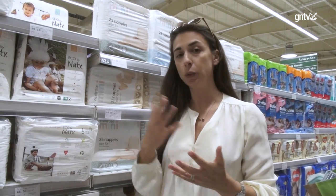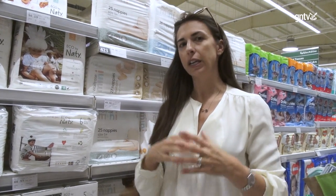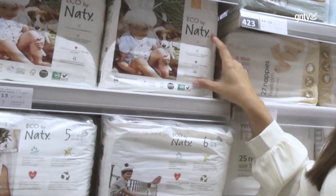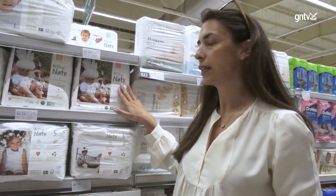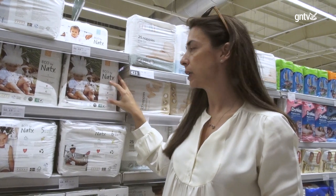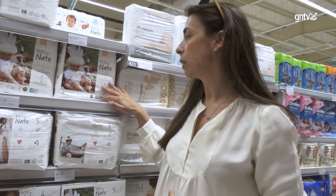The amount of nappies that we use during the first years of life of our children is incredible — we don't realize it. And the problem with nappies is that they are really not degradable. One brand widely available in the UAE in different supermarkets is Natty. Natty is made of breathable, non-plastic materials — it's made out of cornstarch and they degrade very quickly.